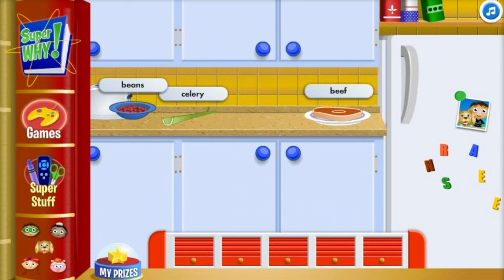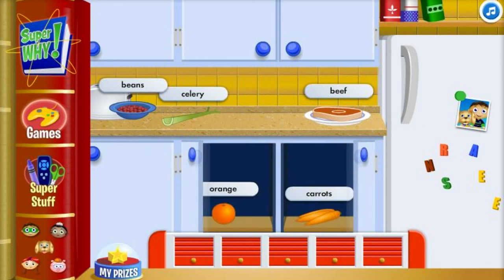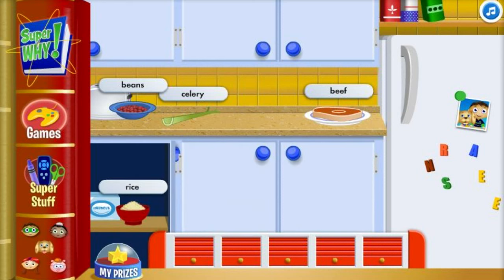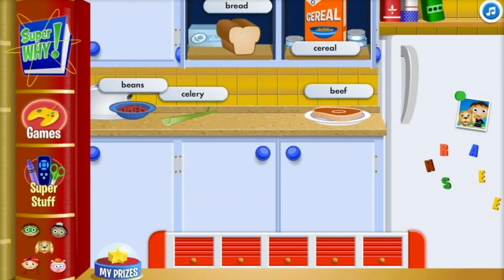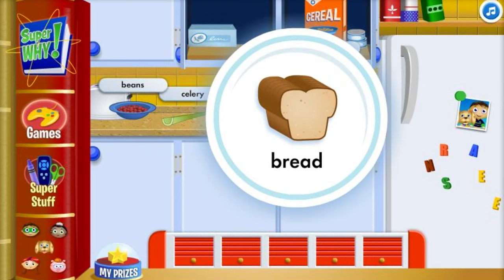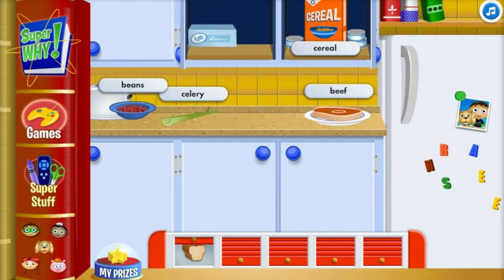To build a healthy and balanced meal we need a grain. Cool — no meal is complete without a grain! Grains give us energy. Can you find one?